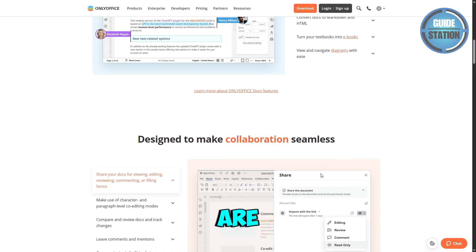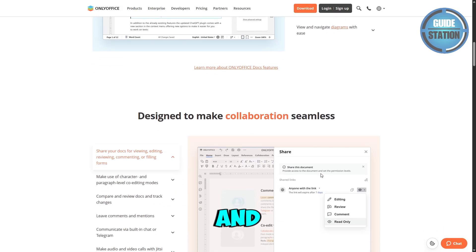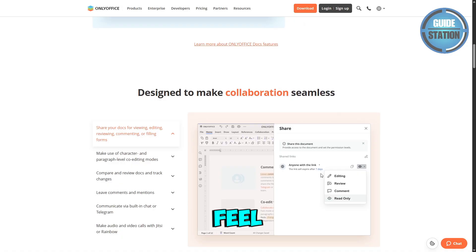Its biggest strengths are intuitive collaboration tools and robust MS Office compatibility. But it has a smaller template library and can feel a bit steeper to learn for beginners.